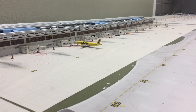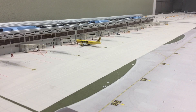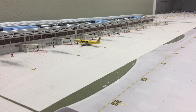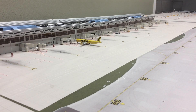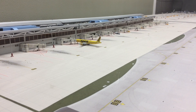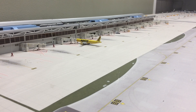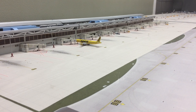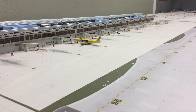I also forgot to mention that Terminal 4, Concourse G is where all international arrivals arrive — including JetBlue, Norwegian, and Azul. I did mention those airlines under Terminal 3, Concourses E and F, but there's no immigration there, so they have to arrive at Terminal 4 first.